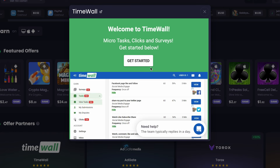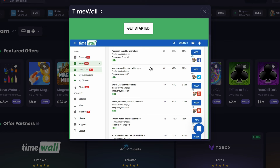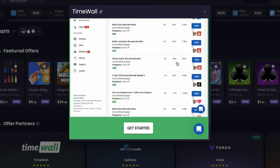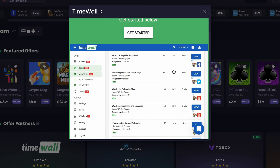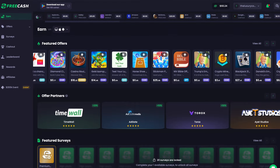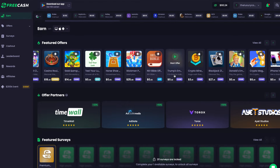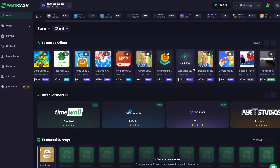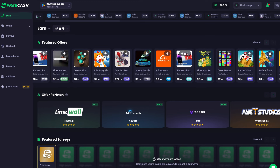The Time Wall offer wall has a bunch of different offers that can pay you to engage with social media posts like Facebook posts, YouTube posts, and things like that. You can participate in any of these offer walls and earn money for doing very simple tasks that take just a couple of minutes to finish. FreeCash makes it super easy to earn money without wasting a lot of time, and you can get paid for doing fun stuff like playing games — which you already do without getting paid.